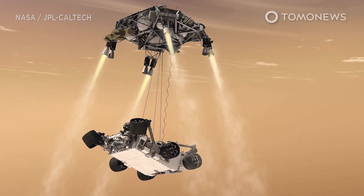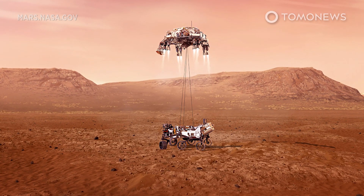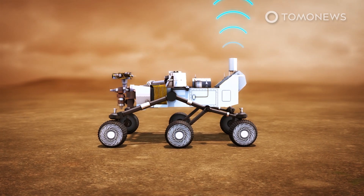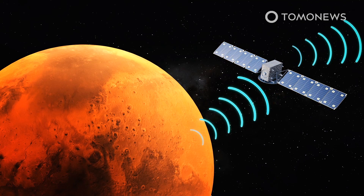After a perfect touchdown via a self-destructing rocket cradle, NASA's newest rover is set to start doing some amazing things on Mars. The BBC reports that the first task of NASA's Perseverance rover on Mars is to send back data so technicians can check to see if any systems were damaged during its rough journey.